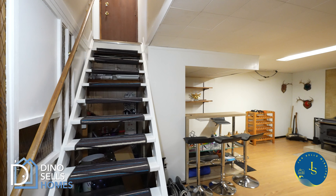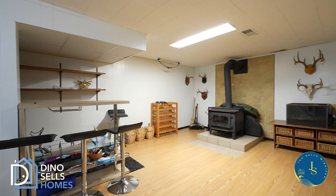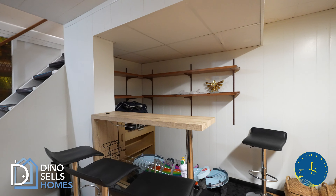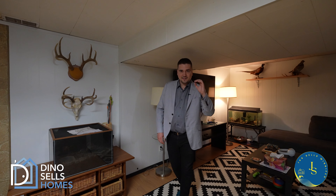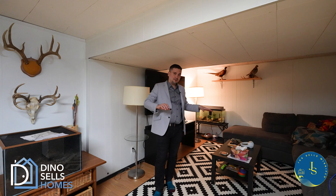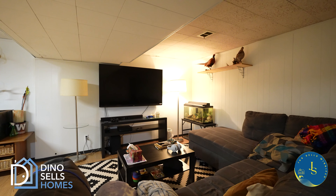Heading into the basement, we have our special bonus feature: the back door entrance, which is completely separate from the upstairs. This basement is a great place to hang out — you already have your bar area set up, there's a wood stove (do your own due diligence on that), and then a sort of second living room area. As Jazz mentioned, we do have a side entrance coming straight down here, so potentially you could develop a bedroom or two down here, and we already have a bathroom set up.